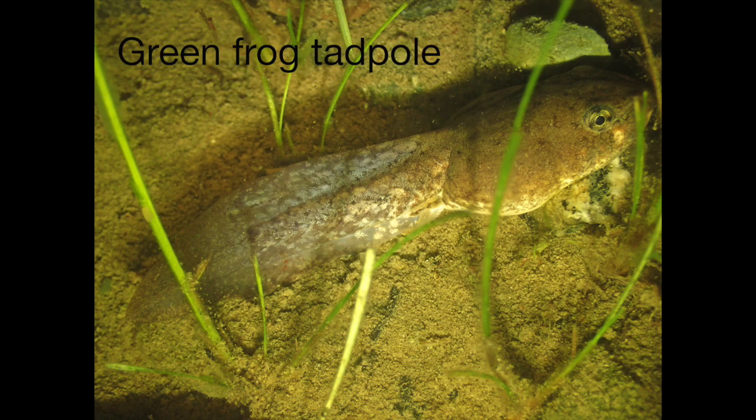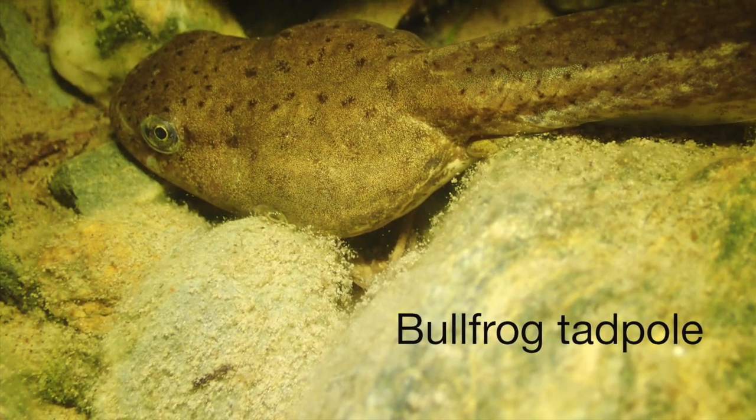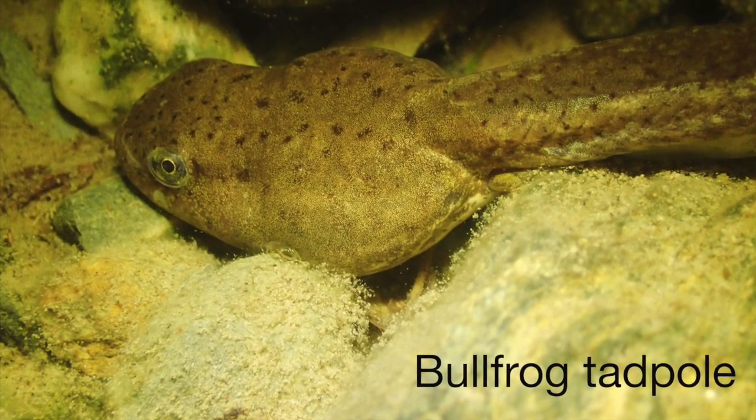Just like spotted salamander larvae, some bullfrog and green frog tadpoles overwinter as well. However, unlike the salamander larvae and the adult bullfrogs and green frogs, the tadpoles are strict herbivores eating plant material like algae.